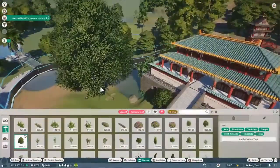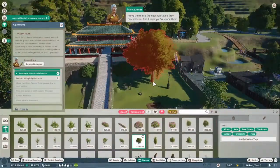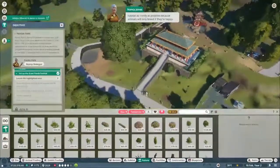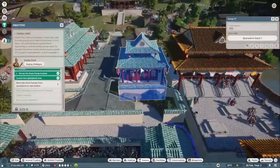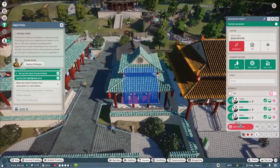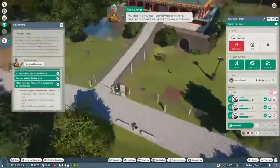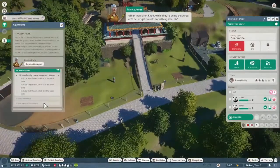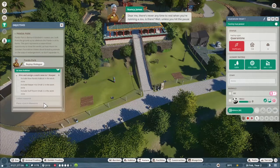Good news - our new female pandas have been given a clean bill of health. You'd best move them into the new habitat so they can settle in, and I hope you've made their habitat as comfy as possible, because animals will only breed if they're happy. Moving all three of them over to the new habitat - I think they'll be really happy in there. Fingers crossed we'll see some lovely new cubs sooner rather than later.